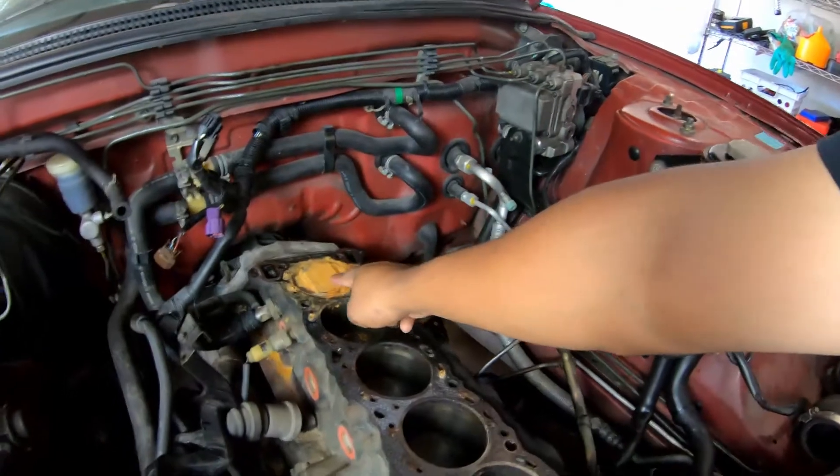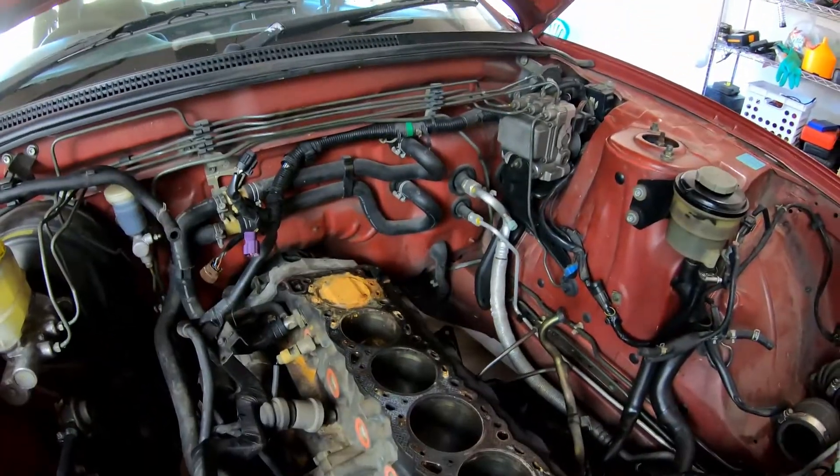Here is the engine — as you get further back it gets worse and worse. Cylinder six, man, that's where the head gasket failed catastrophically. As Jesus and I took the engine apart, we were actually looking for what potentially caused the head gasket to fail, and we have two theories.